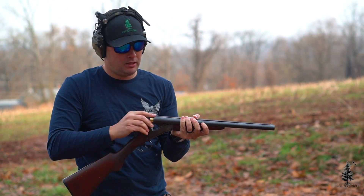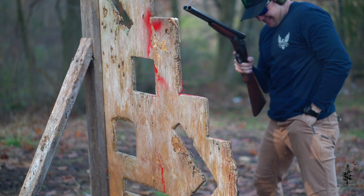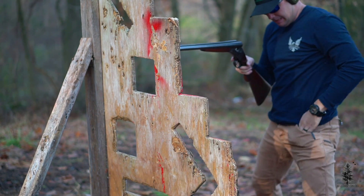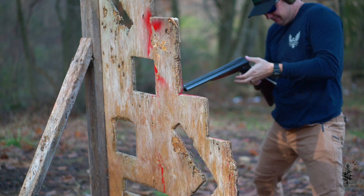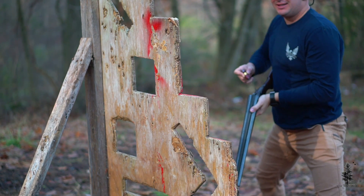Wow, there's no recoil on this. I'm a dead man! You're dead.